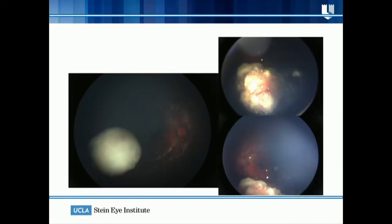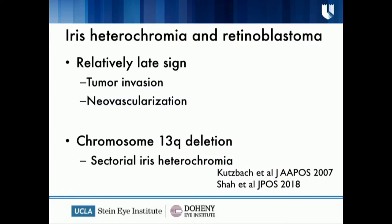This kid actually turned out to have bilateral retinoblastomas. This was published last year by the group at Children's Hospital. This is actually a relatively late sign of tumor invasion — neovascularization. Sectoral iris heterochromia is being described in patients with chromosome 13q deletion, essentially in patients with retinoblastoma.